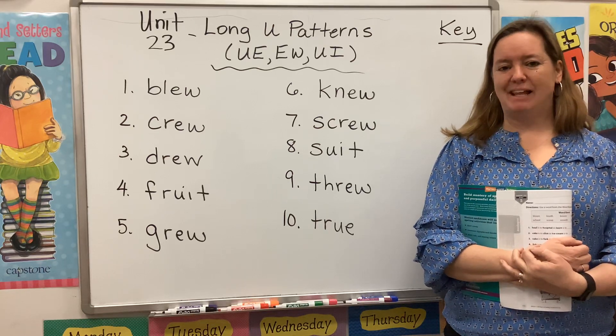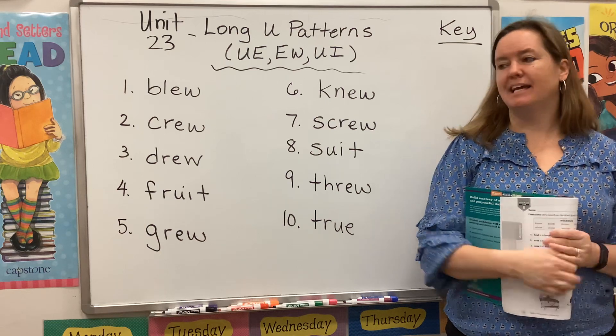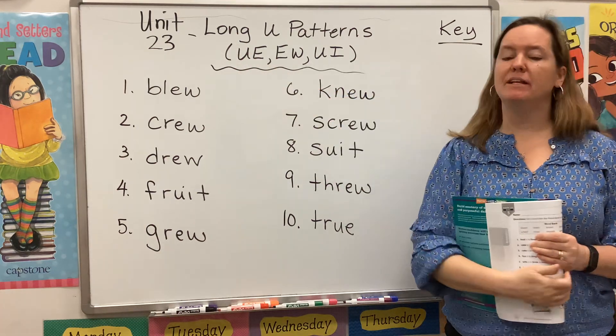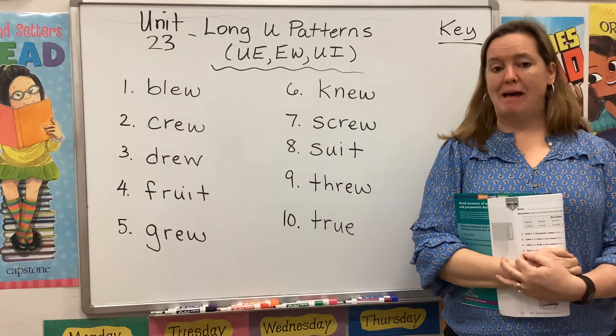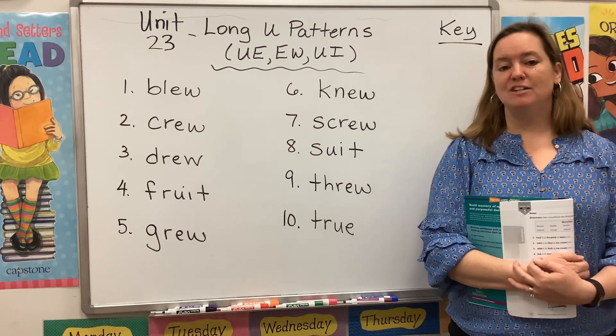Hi guys, welcome back to Spelling and Word Study. My name is Mrs. Rhodes and I'm here to get you started on Unit 23: Long U Patterns that use the vowel teams UE, EW, and UI.